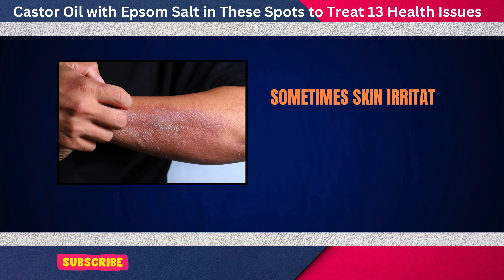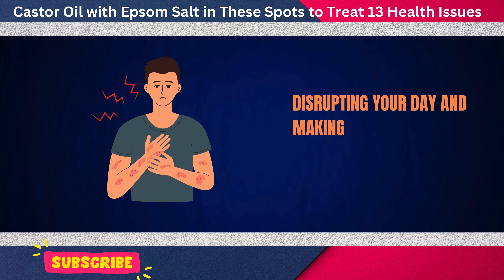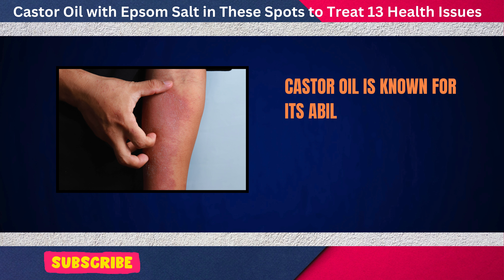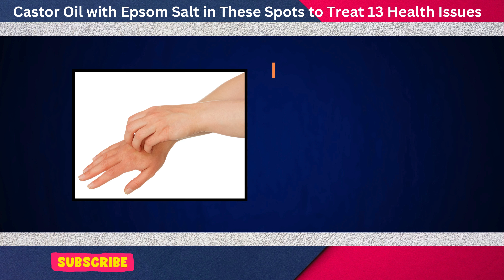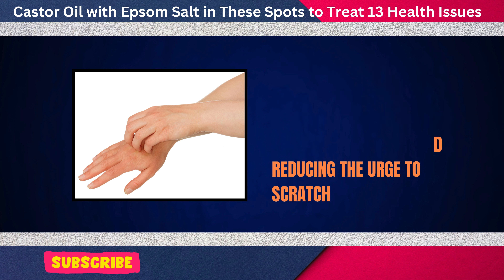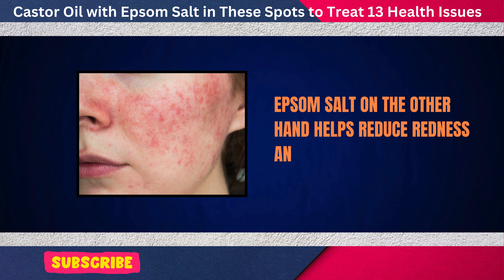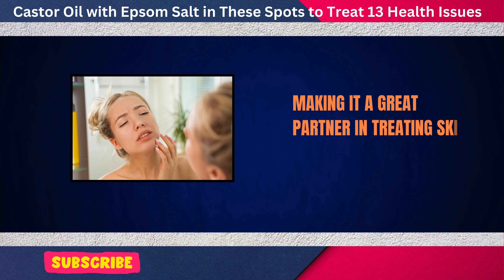Castor oil is known for its ability to deeply moisturize and soothe irritated skin. It's rich in fatty acids, which help repair the skin's protective barrier, keeping it hydrated and reducing the urge to scratch. Epsom salt, on the other hand, helps reduce redness and inflammation, making it a great partner in treating skin discomfort.